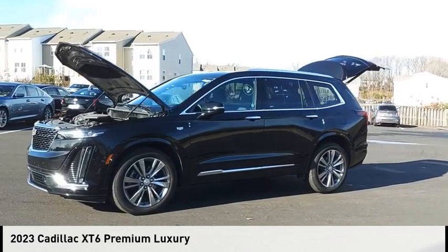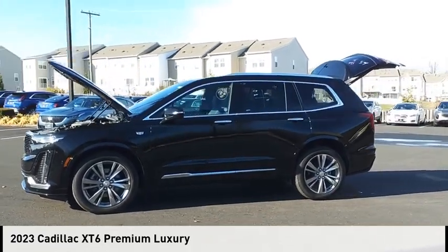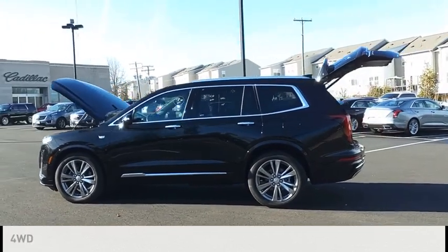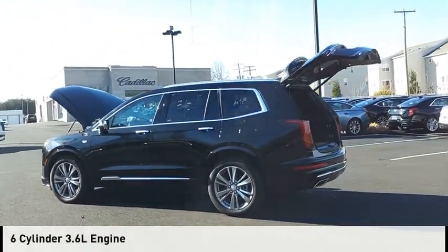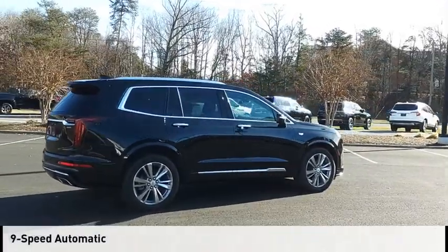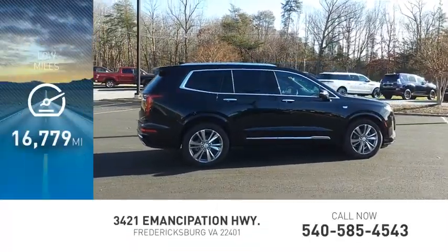Take a ride in the 2023 XT6. This vehicle is powered by a four-wheel drive, six-cylinder, 3.6-liter engine and comes with a nine-speed automatic transmission. This vehicle has less than 20,000 miles.